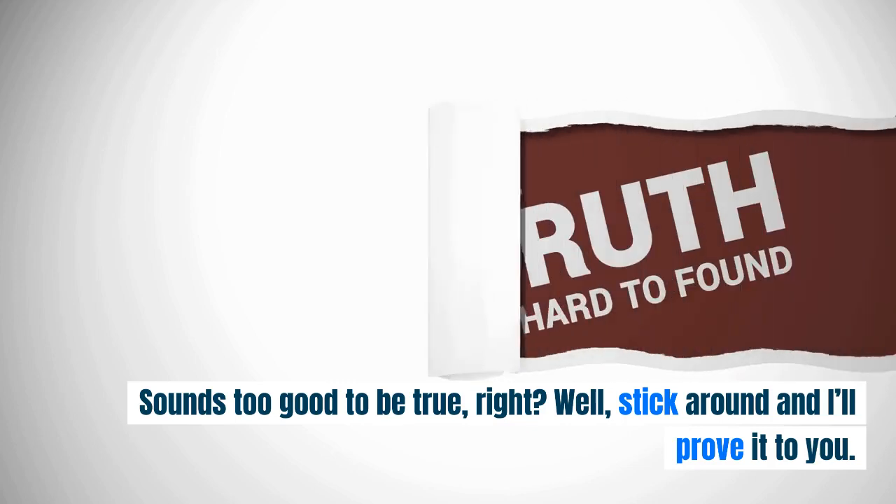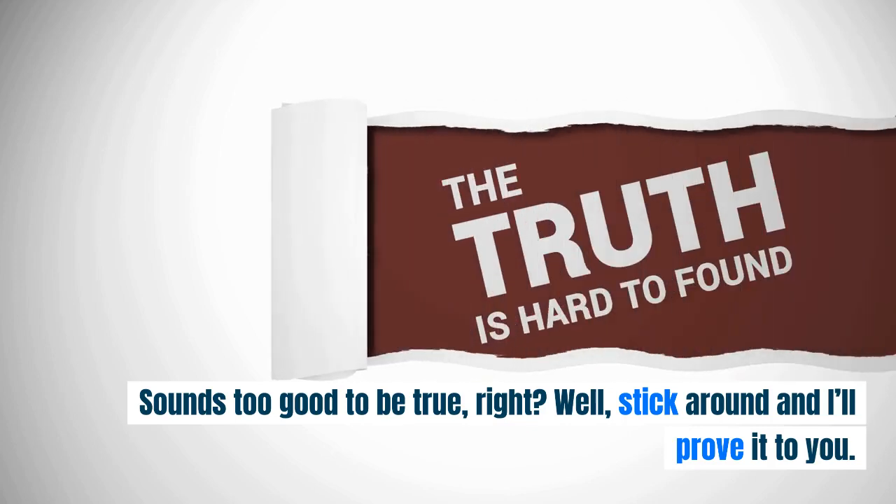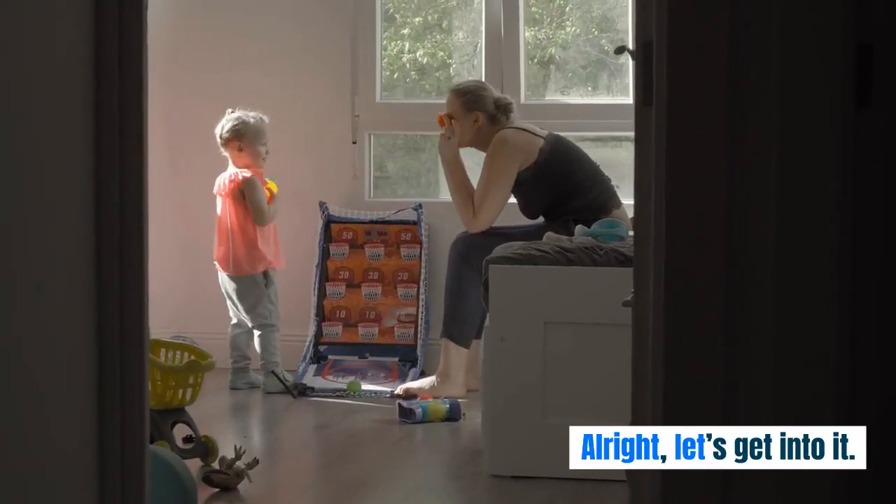Sounds too good to be true, right? Well, stick around and I'll prove it to you. All right, let's get into it.